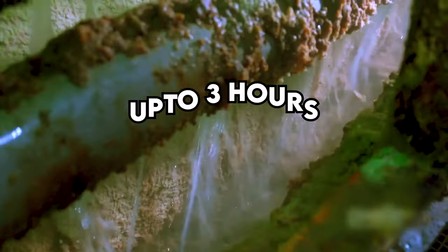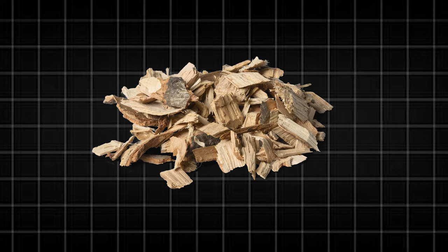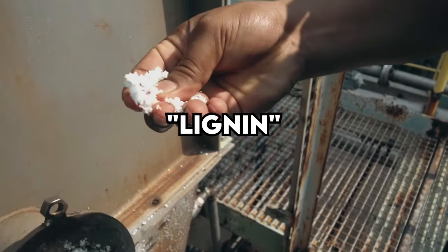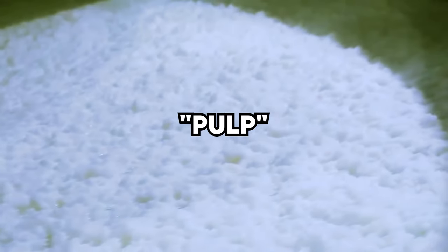Once the wood chips have been cooked in the decomposers for up to three hours, most of the moisture in them evaporates. Initially, wood chips are about 50% water, but after cooking they're transformed into a mixture containing around 25 tons of cellulose fibers and lignin, which holds the fibers together. From each batch, approximately 15 tons of usable fiber — known as pulp — are obtained.